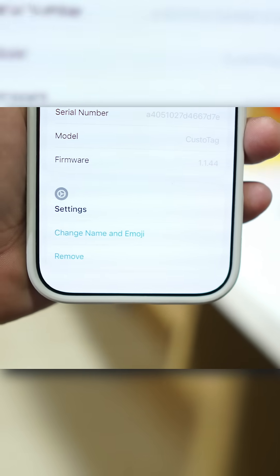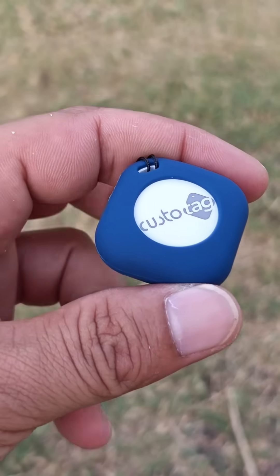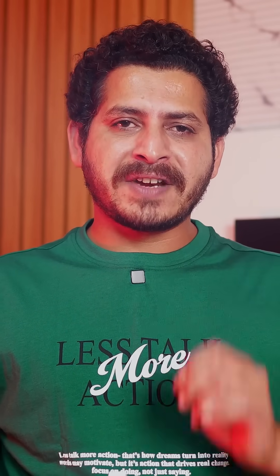You can reset the tag directly from the Find My app, and it just costs 679 rupees. Custotag is a solid, affordable alternative to AirTag with all essential features. If you want to purchase, the link is given in the description below.